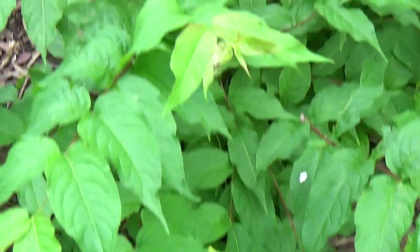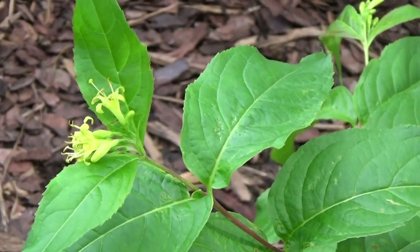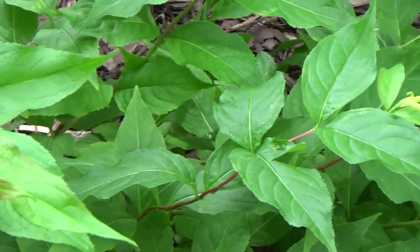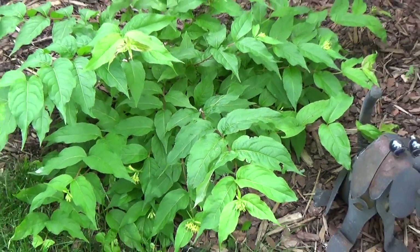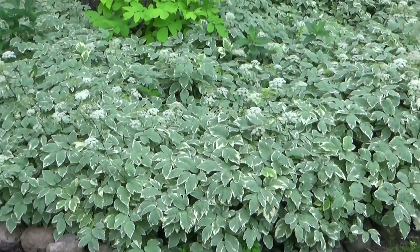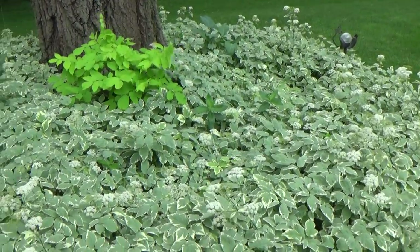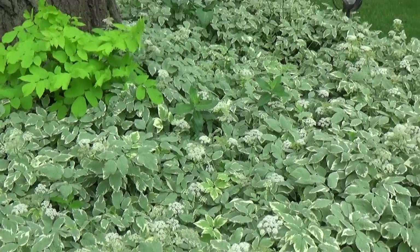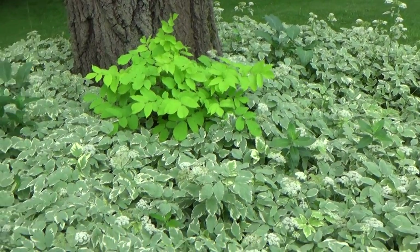My honeysuckle bush is starting to bloom — this is native to this area, which is kind of neat. It came back, so yay — this is a hard spot. It looks good. I knew it was dry because normally this area is just lush, full, and huge. At one point a lot of my Snow on the Mountain just bent over — I could tell it wasn't good. But it did bounce back after a rain.